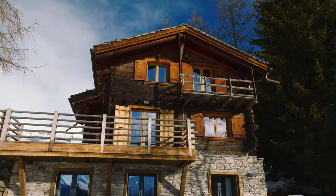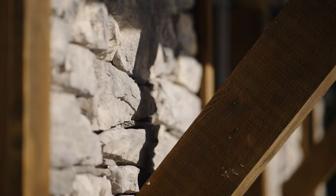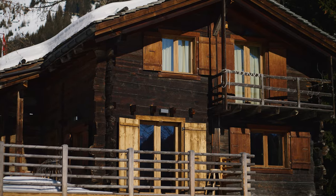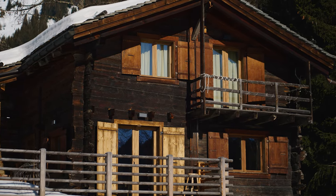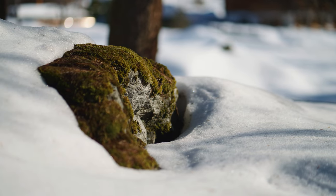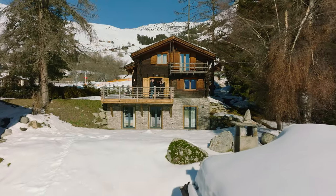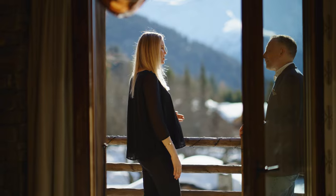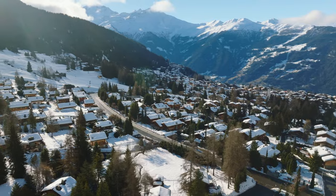The chalet has three levels and is built according to the classical principle of a stone basement and wooden top. Caroline, a Swiss real estate expert, will show us around the house and explain its features.